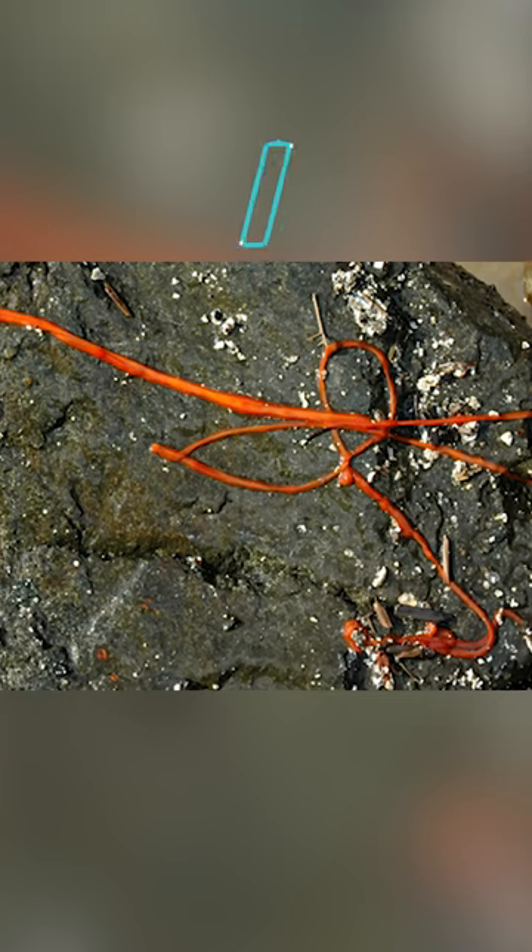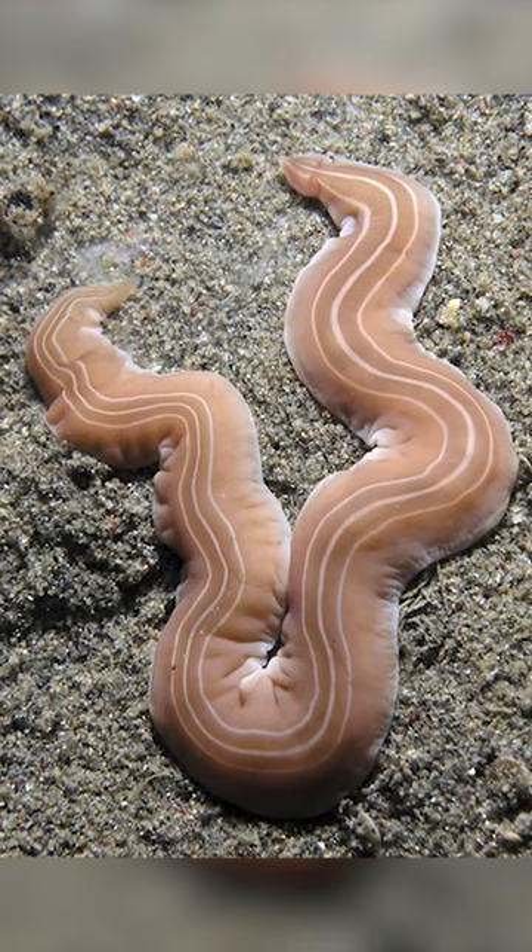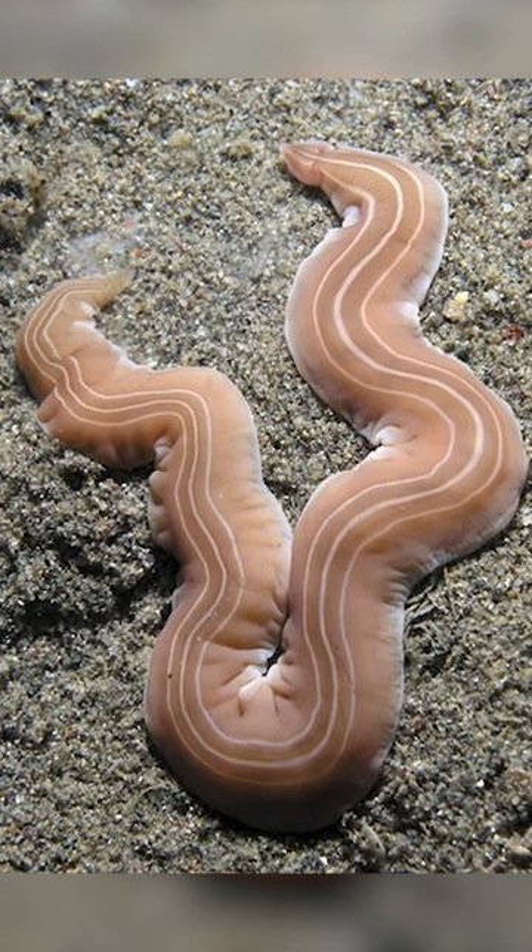These creatures are Nemerteans, vermiform predators with a length of up to 20 centimeters. But one can encounter the gigantic European Nemertea, measuring up to 30 meters.